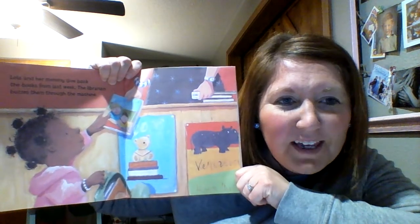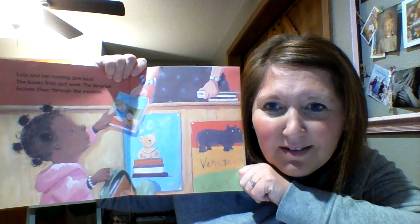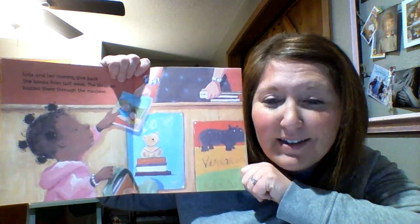Lola and her mommy give back the books from last week and the librarian buzzes them through the machine. Just like Mrs. S scans our book back — zebra stripes up, fine by the computer!